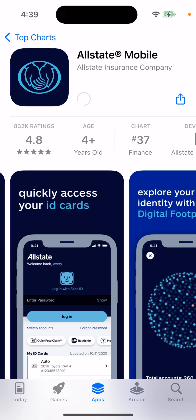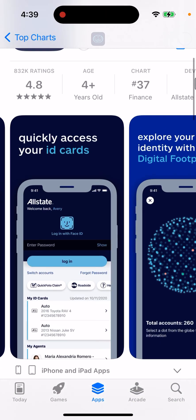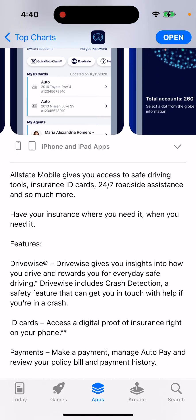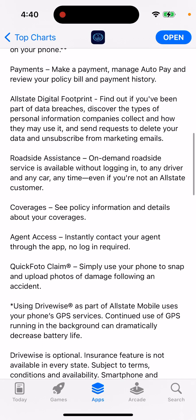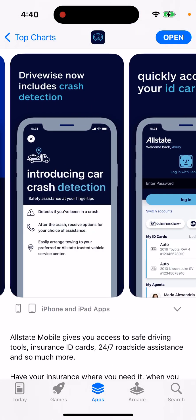Here's an interesting app called Allstate Mobile from Allstate Insurance Company. It gives you access to safe driving tools, insurance ID cards, 24/7 roadside assistance, and so much more — have your insurance where you need it, when you need it. It's a pretty interesting app overall for when you're driving.